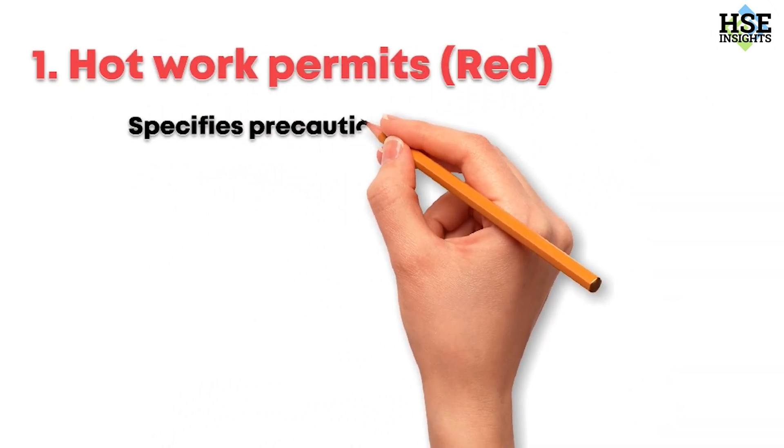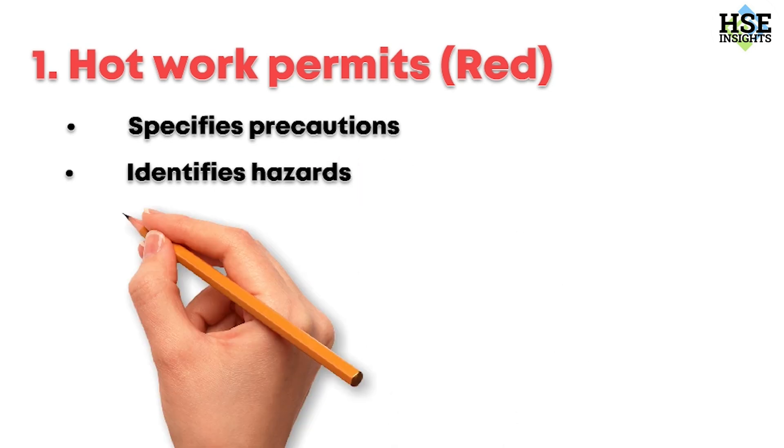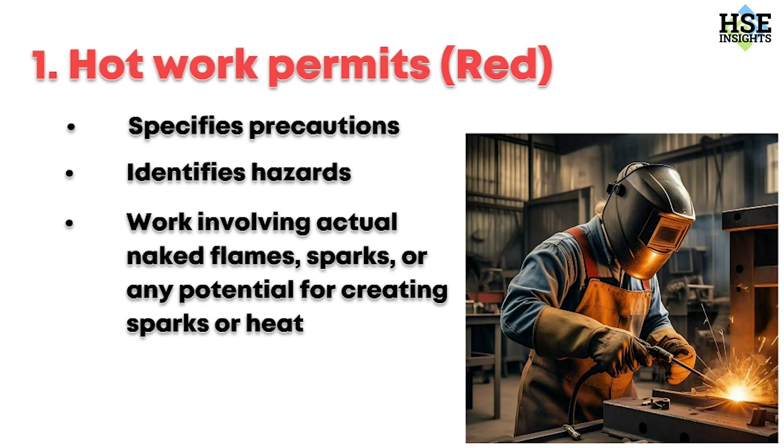First up, the hot work permit — red. This document specifies precautions, identifies hazards, and controls all work involving actual naked flames, sparks, or any potential for creating sparks or heat. This includes welding, cutting, and grinding. Always follow the safety measures outlined in the permit to prevent fires and explosions.